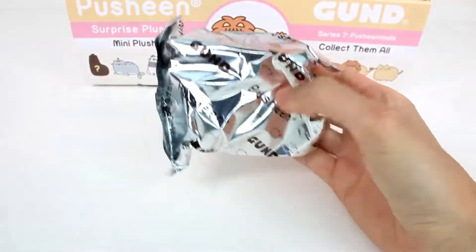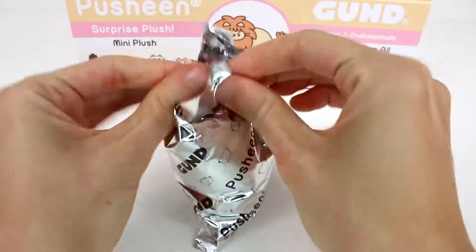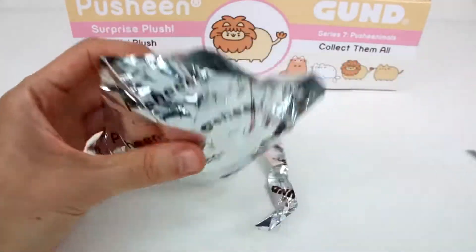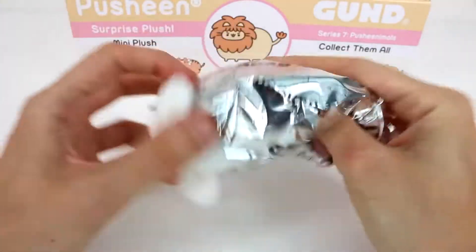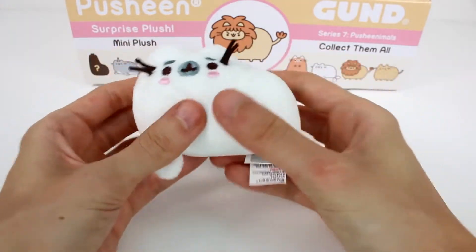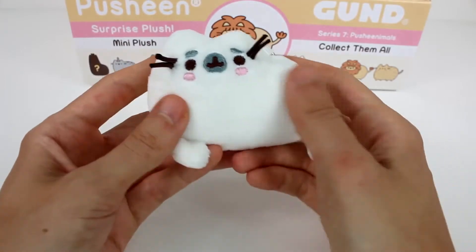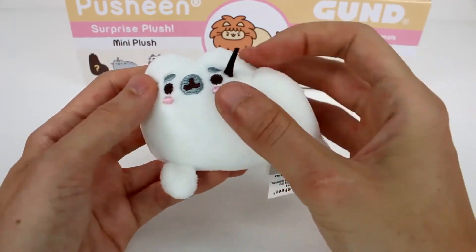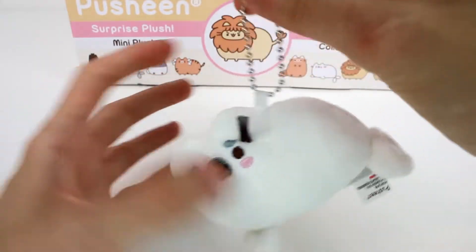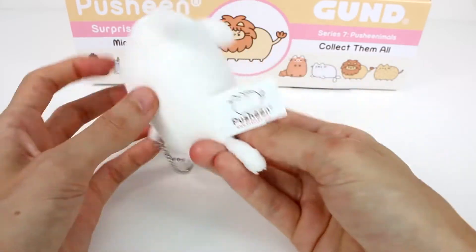We have our blind bag. Let's open this up — I'm just going to get the scissors. It's the seal! It's the little seal Pusheen! These are so cute. They're super soft as always. I love the little whiskers — this is all embroidered right here. And then we have a little ball chain on here, so you can make them into a keychain, or you can take that off and just have a little plushie. It says Pusheen on the tag.